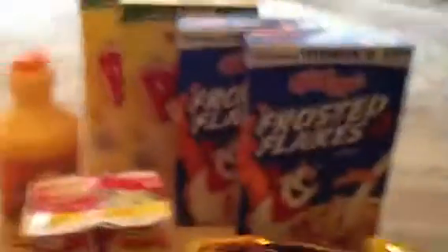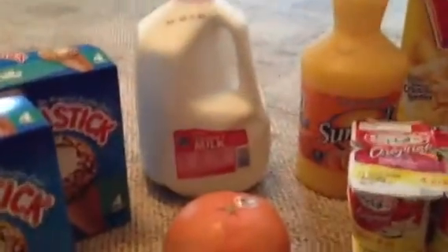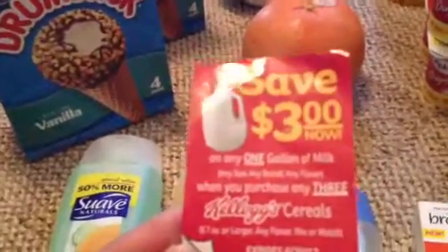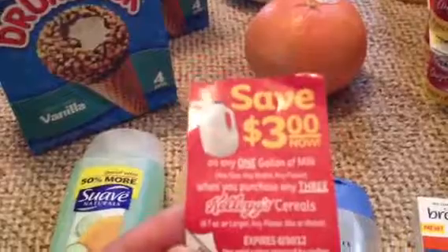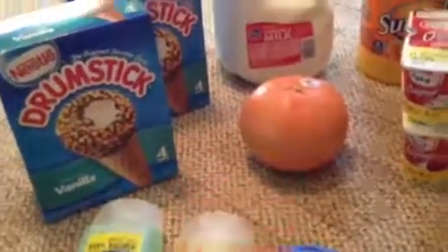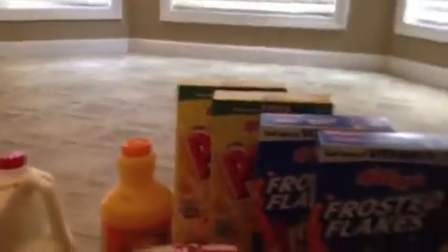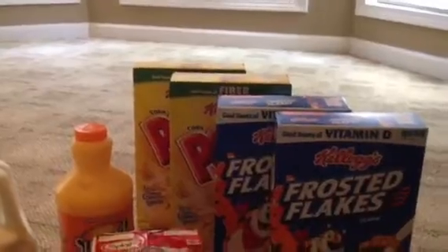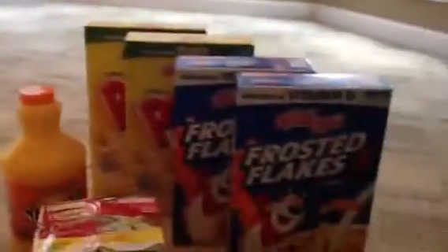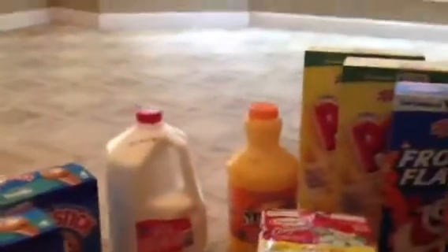I also used a coupon: when you buy three participating Kellogg's, you get this milk for free. This coupon right here says save three dollars on one gallon of milk when you purchase any three Kellogg's cereals, valid through the end of this month. They were $2.99 and she took off the whole three dollars, so I got a penny overage.